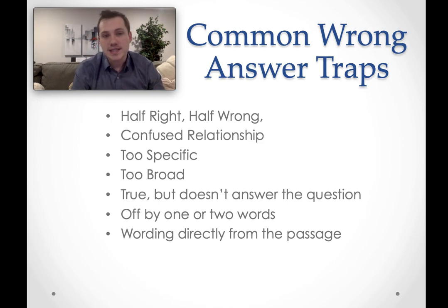Other wrong answer choices might be too specific. A question could ask for the main idea of the whole passage, but an answer only reflects the main idea of maybe the third or fourth paragraph — tempting because you remember that part of the passage you just read. On the flip side, an answer can be too broad: if a question asks for a specific detail, one of the choices might give you the overall main idea instead.